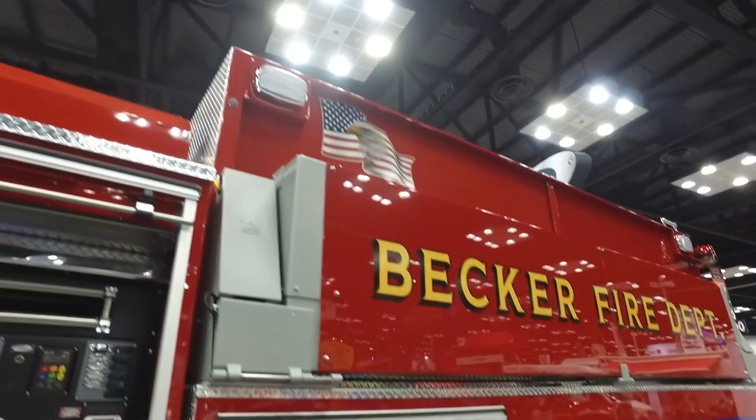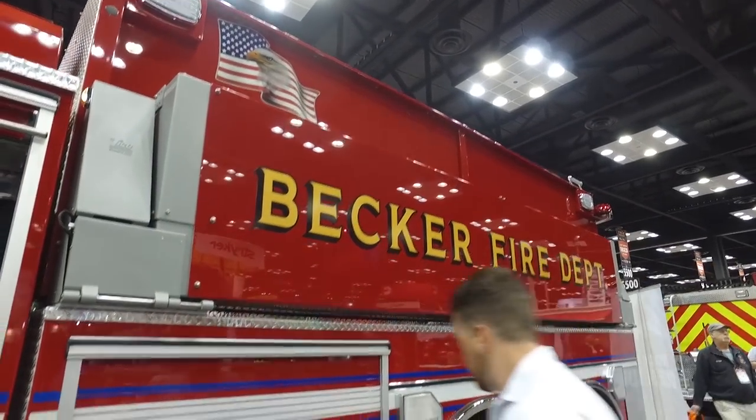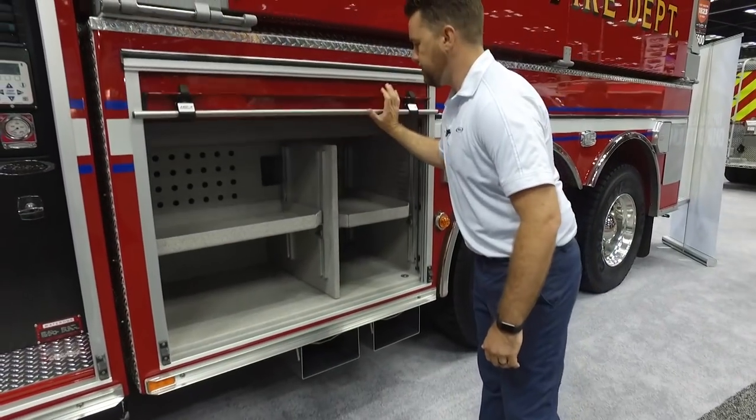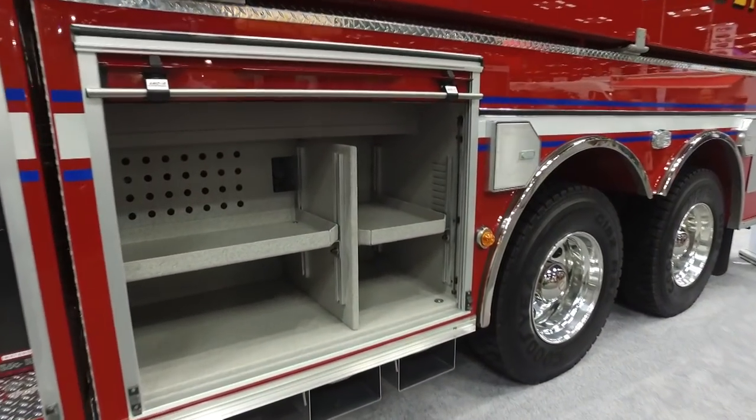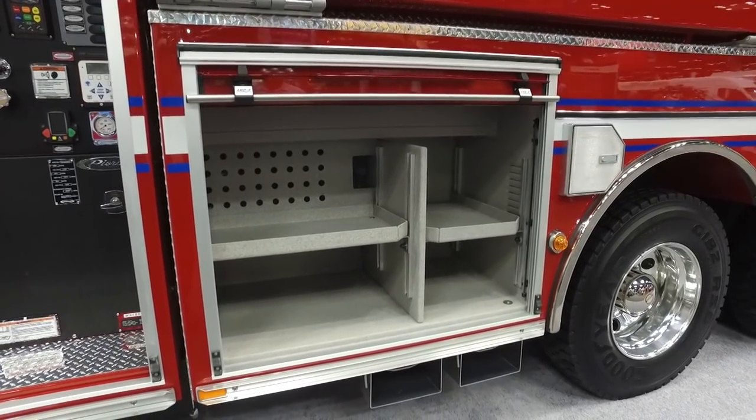This is also a 3,000 gallon dry side tanker on a 182 body. There's an inverter charger located in the front compartment, concealed behind that area, and it allows for adjustable shelf configuration.